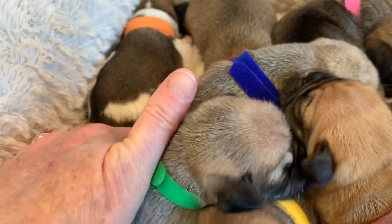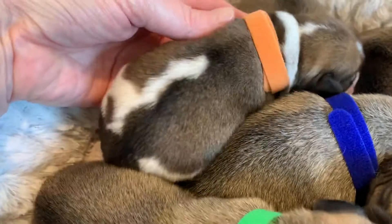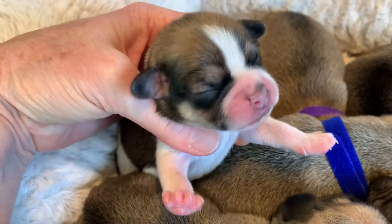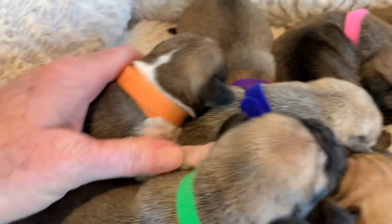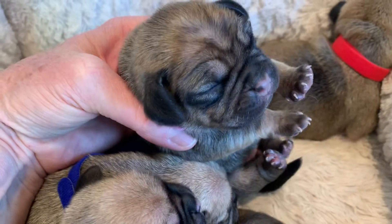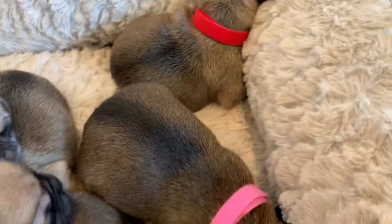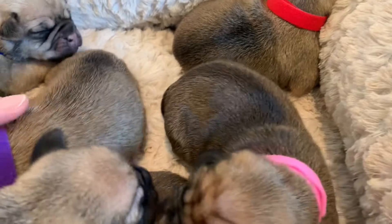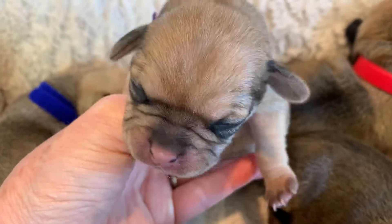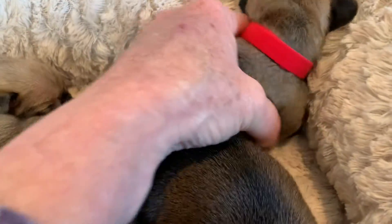And then we have four females. The first one is an orange — the only multicolored one in the group this time — this is Haley. Pink collar is Harper. Purple collar is Heidi. And then red collar is Holly.